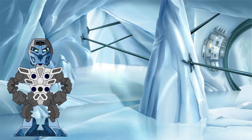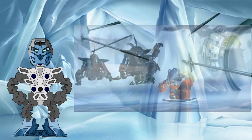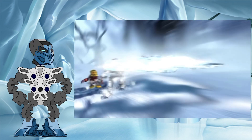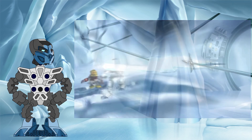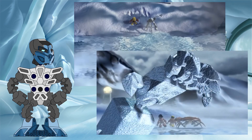Half an hour into the movie, three Rahkshi are hot on the tail of Takua across a lake in Kauahi, ready to pounce on the fleeing Matoran and claim both him and the Mask of Light for the Makuta. But at the last moment, Kopaka Nuva knocks them into the water of the lake with a blast of ice and quickly freezes it solid, temporarily trapping the sons of Makuta and allowing Takua to escape.